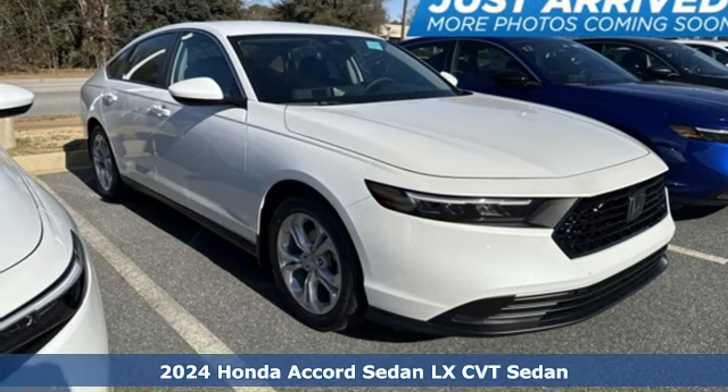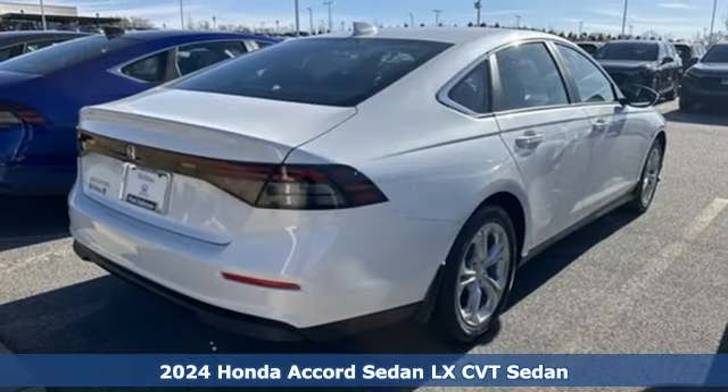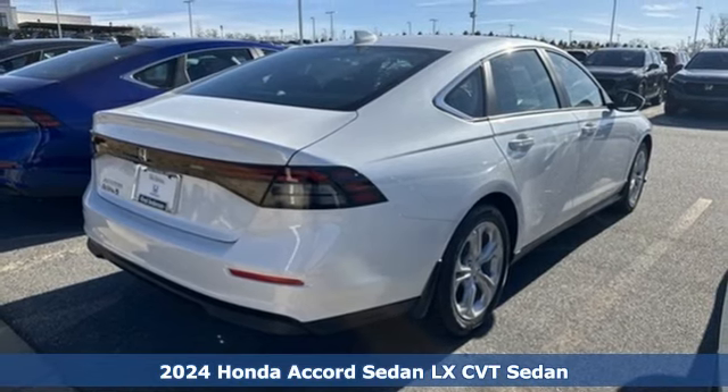It's a new 2024 Honda Accord sedan. Honda's flagship car isn't just a vehicle, it's a legacy.